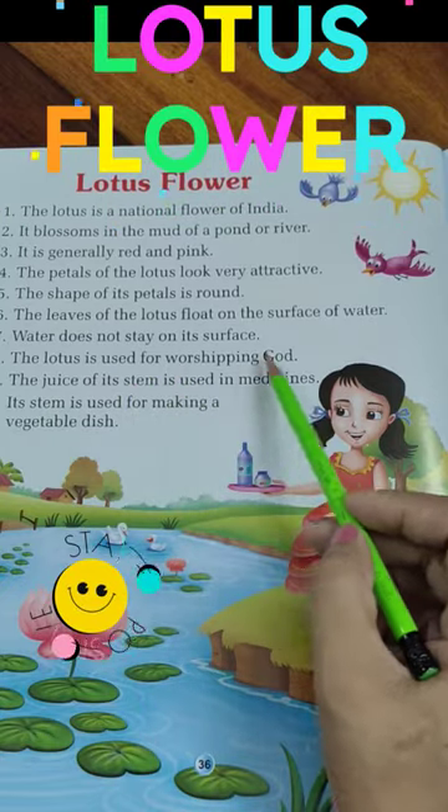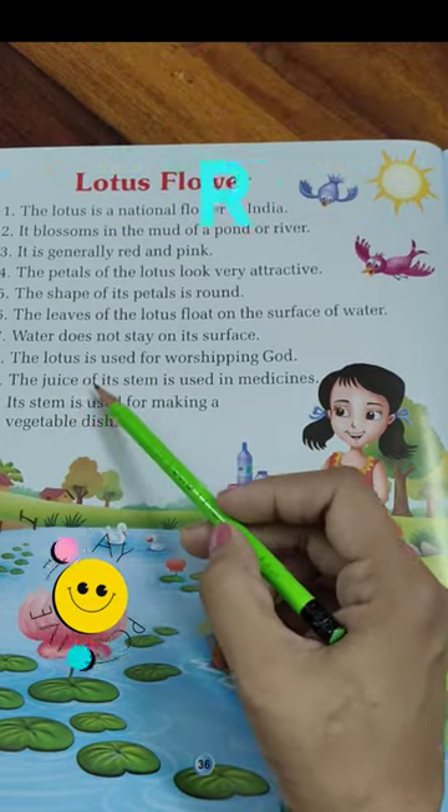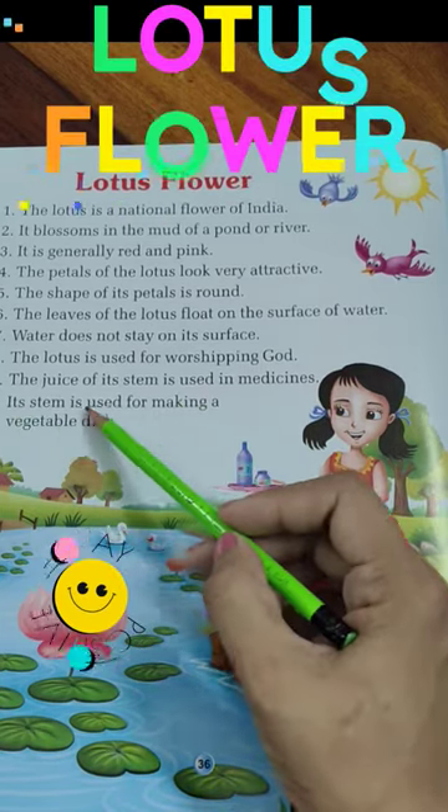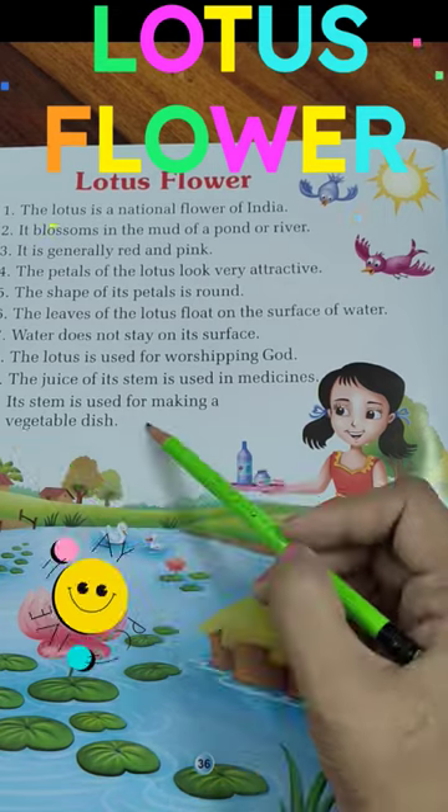The lotus is used for worshipping God. The juice of its stem is used in medicines. Its stem is also used for making a vegetable dish.